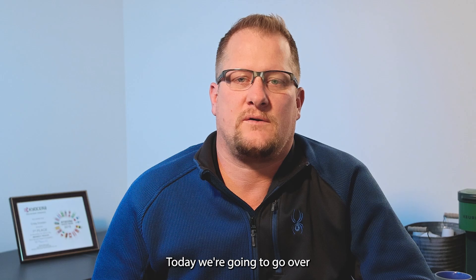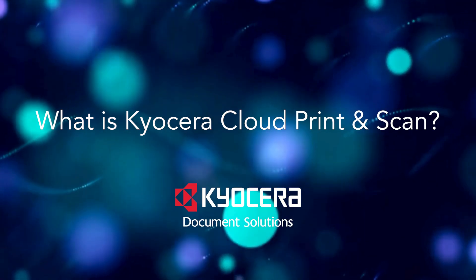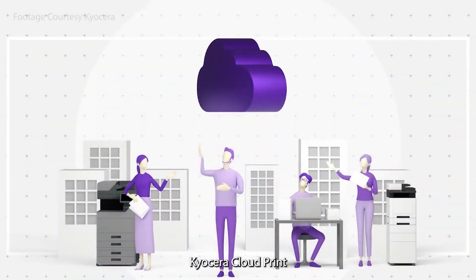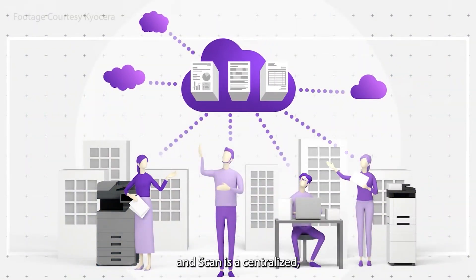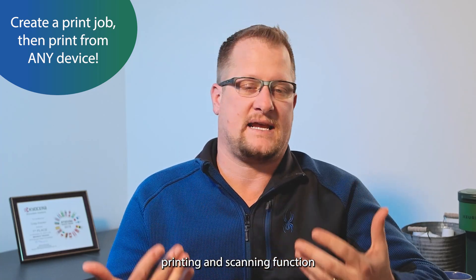My name is Craig Doughton, Solutions Director with Century Business and Catalyst IT. Today we're going to go over Kyocera Cloud Print & Scan. Kyocera Cloud Print & Scan is a centralized cloud-based printing platform. The pros of using this software is in a cloud environment we have to find an easy way to make printing and scanning function very well.